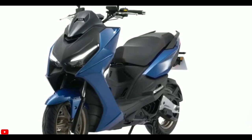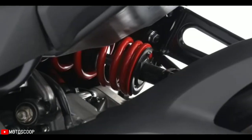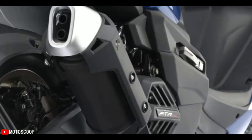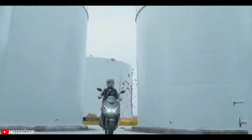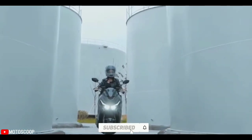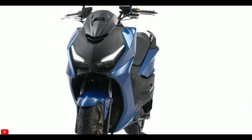The KRV 180 is available at an introductory price of 189,900 pesos. Are you planning to buy this motorcycle unit? Let me know in the comment box below. Also, don't forget to hit the subscribe button, and if you enjoyed this video, you can leave a like and share it with your friends. Thanks for watching.